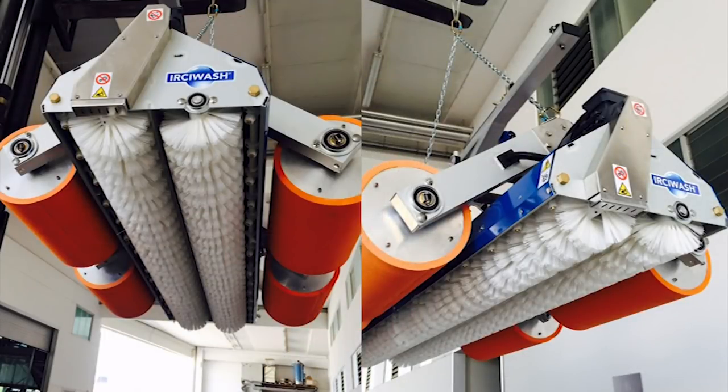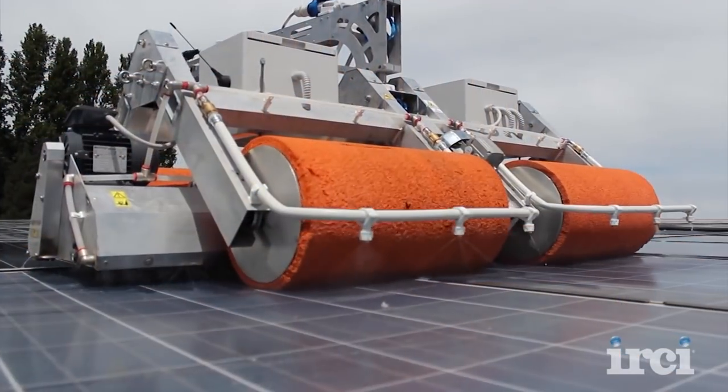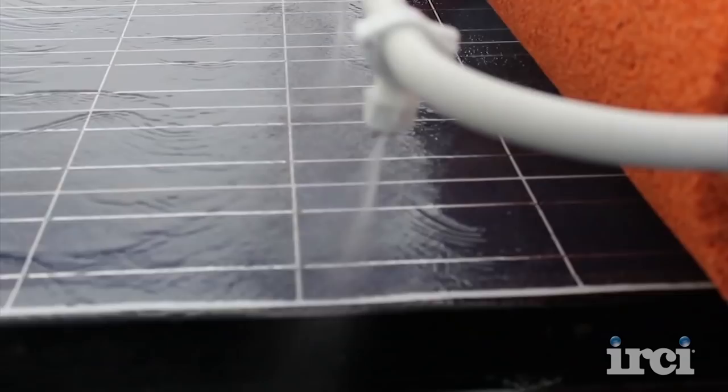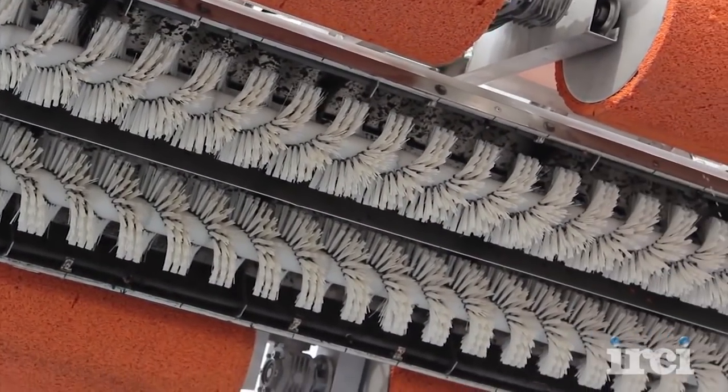The friction wash is provided by two 6'10" long, 8" diameter brushes, driven by two additional motors. The wash brushes also have three speeds to match the travel speed. The brush bristle is supple but very effective at high RPMs, and is arranged helicoidally along the length of the brushes.